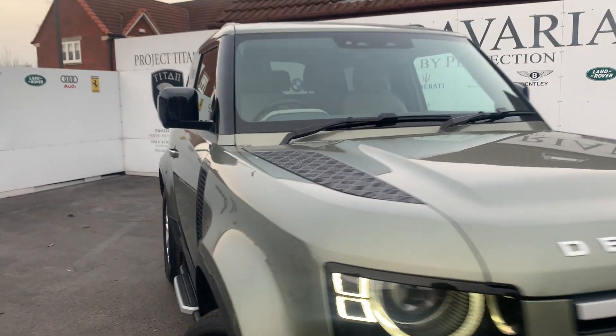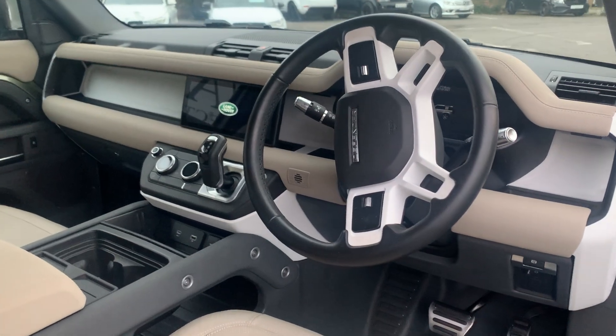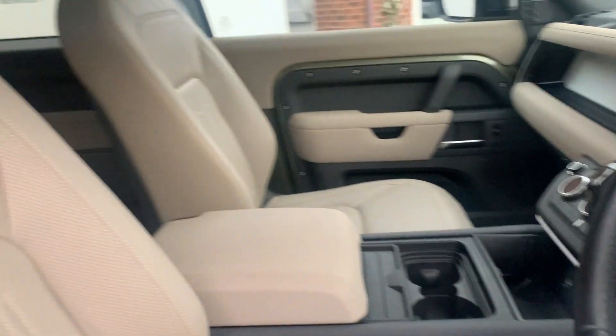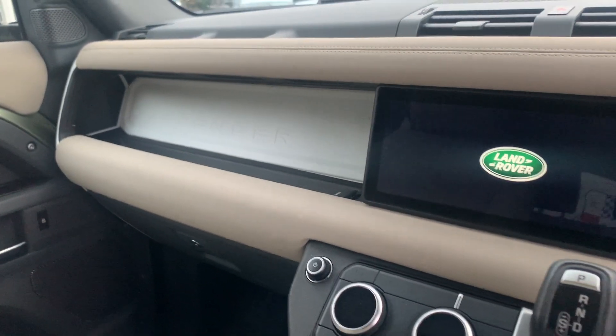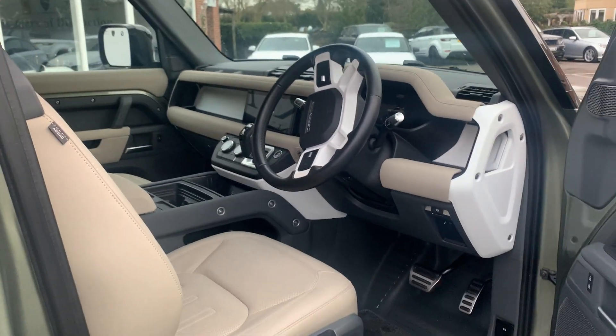If we pop inside, which is a fantastic place to be on the new Defender — it is massively more modern than the original if you've ever driven one. It's a really nice, comfortable place to be, but I do think it's robust enough to still be used on a farm or for moving tools around, the way Defenders should be used.